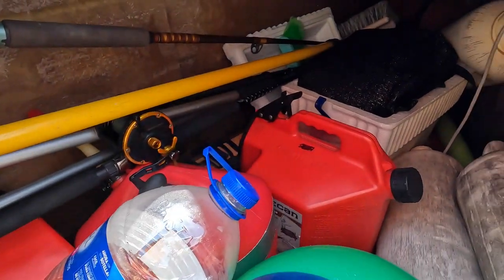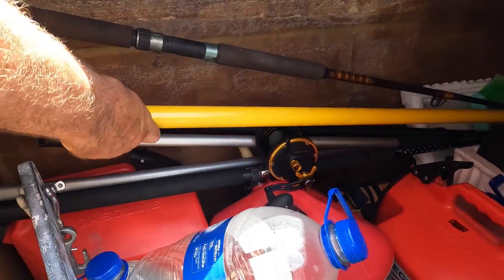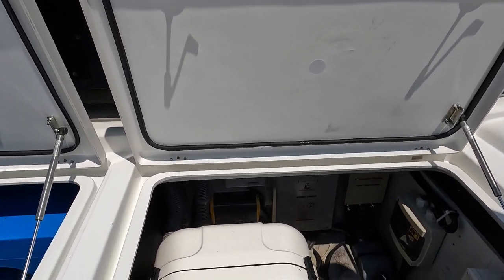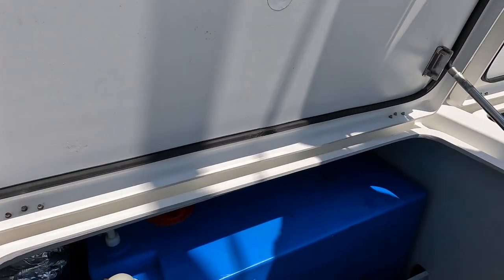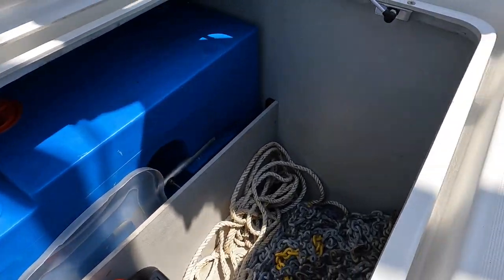On the port side bridge storage you can put about anything you want — we usually put fenders in there, extra water, fishing poles. Our generator is a Fisher Panda 10000i. We have a 79-gallon water tank. Windlass with 300 feet of chain.